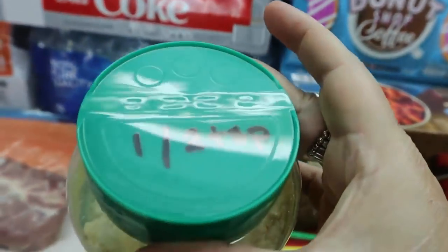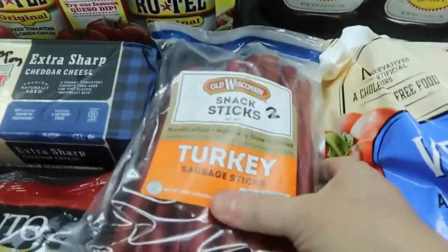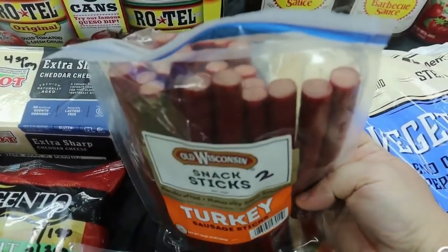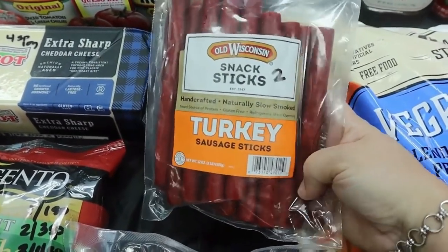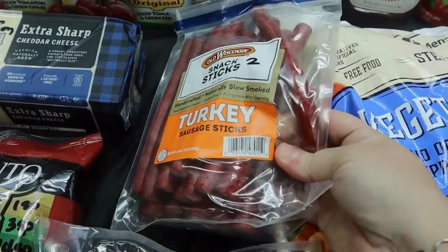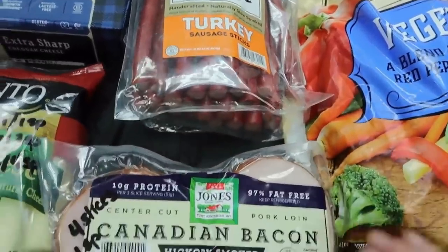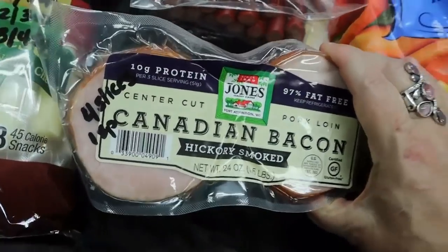These turkey sausage sticks — we already opened them and tested them out for you and they are awesome, we both love them. They are two points for one stick, and they are not the funny Weight Watchers math — they are a true two points for a stick: four points for two sticks, six points for three sticks.